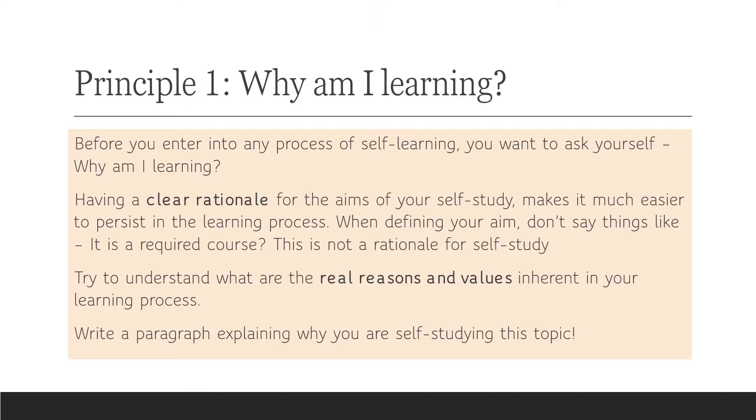Let's start with the first principle. Before you enter into any process of learning — and this is true of self-learning and other types of learning — you always want to ask yourself the question: why am I learning this? The answer should not be something like 'it's required in a course.' You need to work out and have for yourself a clear rationale for your aims of self-study.